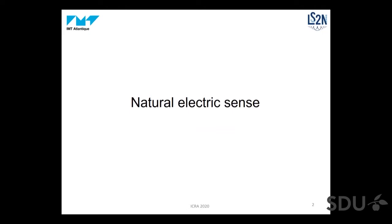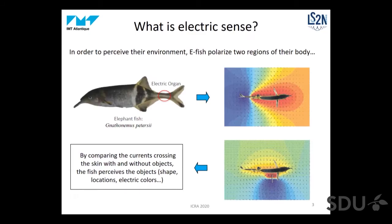I will start by introducing what is electric sense in nature. In fact, electric sense is a kind of sixth sense which has been evolved by several hundred species of fish named electric fish. These fish polarize two regions of their body — one is located in the tail, which we name the electric organ. They set it under voltage with respect to the rest of their body, creating two poles like in a battery. This generates around the fish a three-dimensional electric field and also a field of electric currents, since water is conductive.